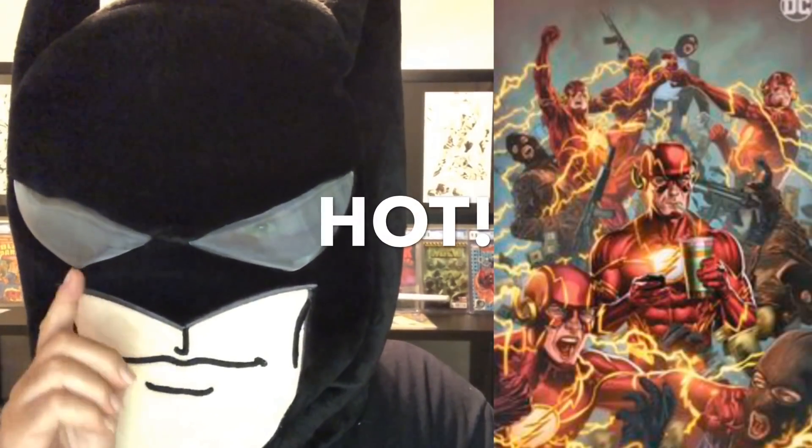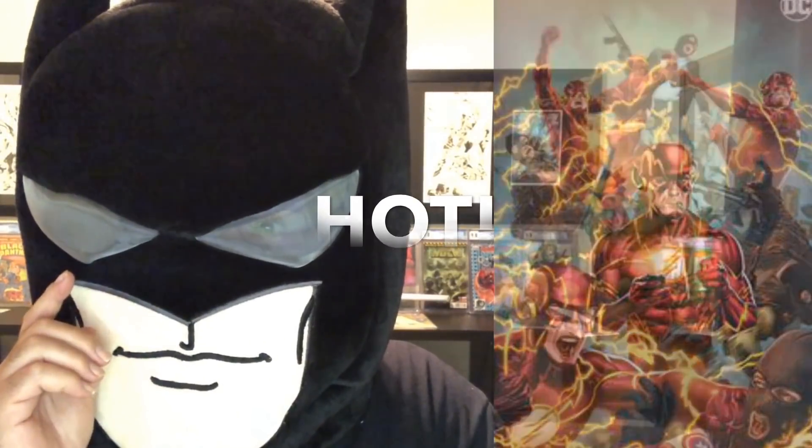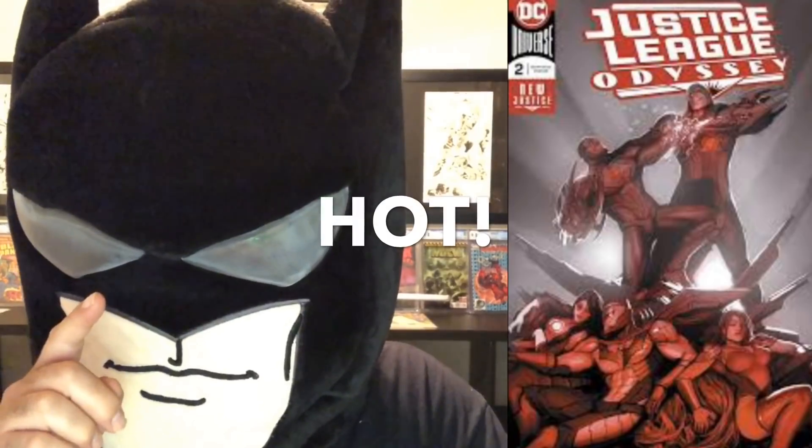Detective Comics 991 variant Brooks looks pretty good. Flash 57 variant — that might be hot. They're hard to get; they're in Midtown only, one per customer, so they could be hard to get. Justice League Odyssey number two foil cover by Sejic — I think that cover is going to be hot.